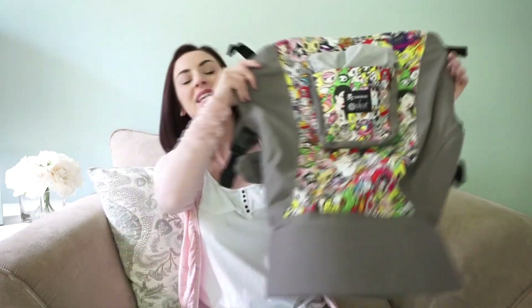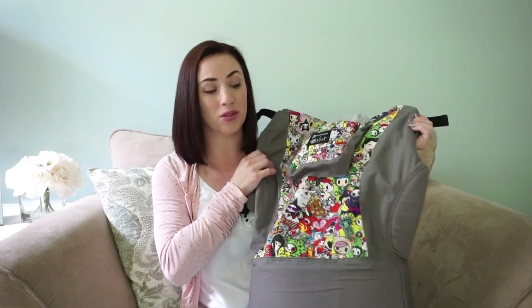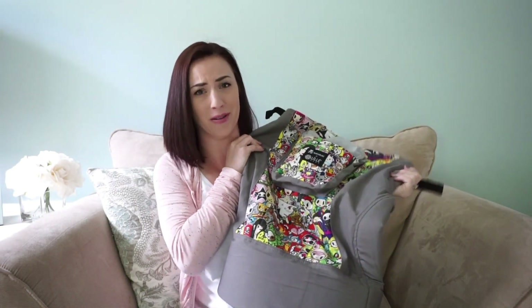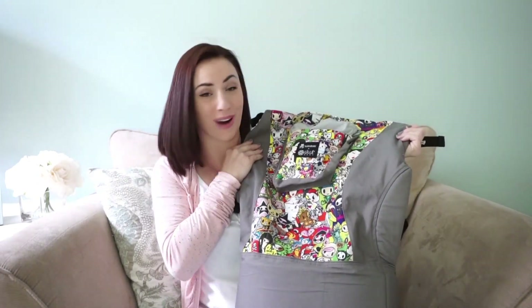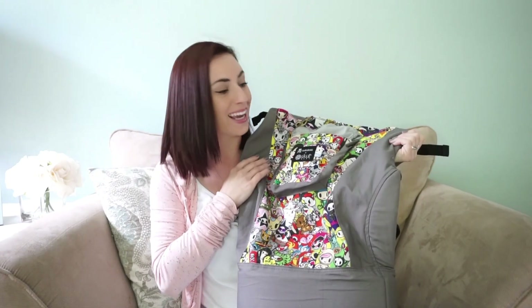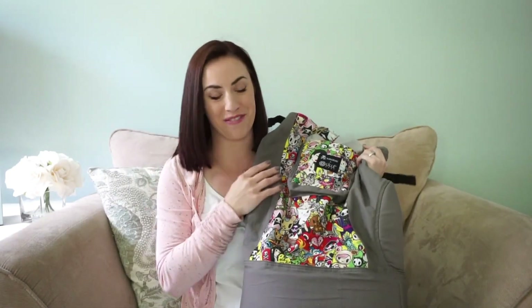My fourth favorite feature is the tall back panel. You can use this carrier until your child is up to about 60 pounds — even my five-year-old at 45 pounds could still fit in here. The tall back really helps support older children. My fifth favorite thing is the Tokidoki collaboration — I just love these super fun prints and can't wait to see what they come up with next.